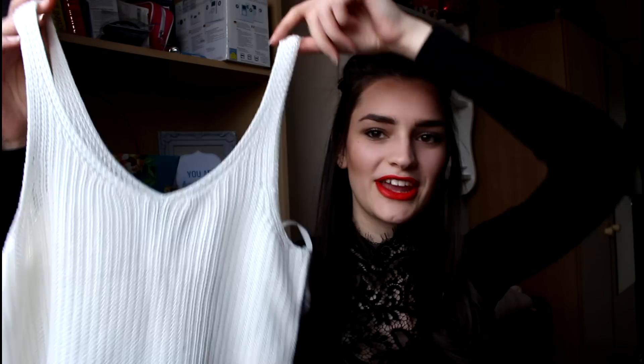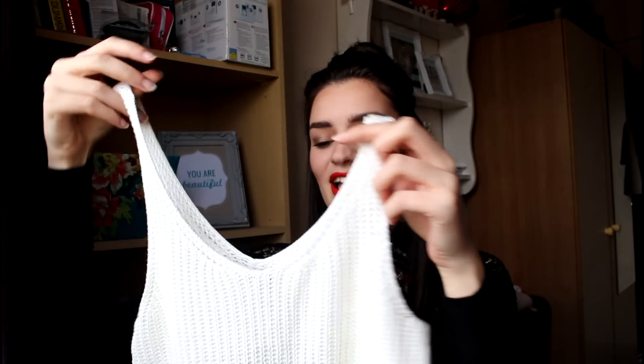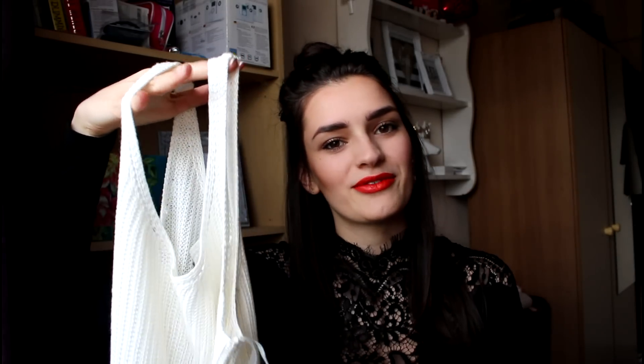Clothes-wise I mostly bought tops because I was needing a couple of basics. First I got this really nice crochet knitted crop top. It's actually a size 14 because they only had big sizes left and I really wanted it. It ends up being a little more loose rather than a proper tight crop top, which I quite like. I think it's the perfect summery piece for this transition period — really cute. This was £5.